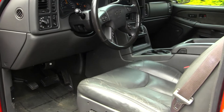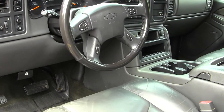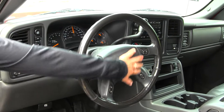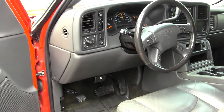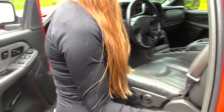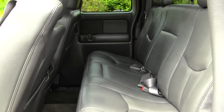Inside, you have your nice heated leather seats, CD player and AM/FM radio, Bose Surround System. You have controls right here in your steering wheel. All your power options: windows, locks, mirrors, and seats. The back seat comfortably seats three full-size adults. Lots of legroom back there, very spacious.